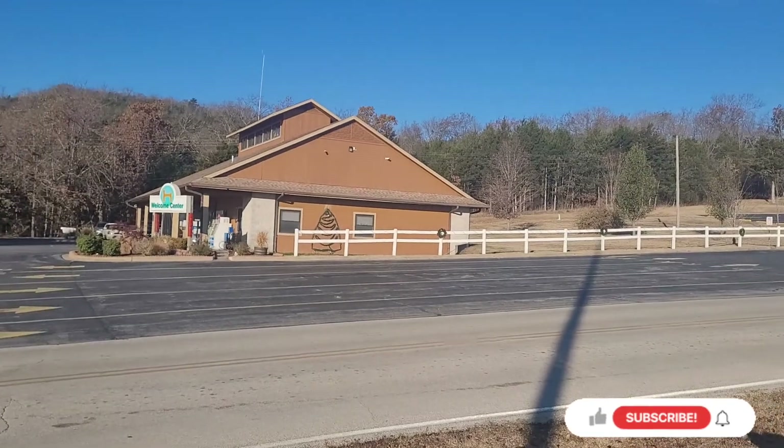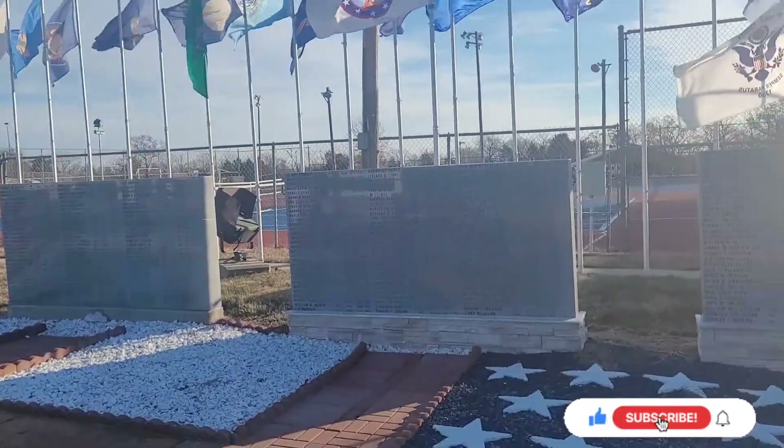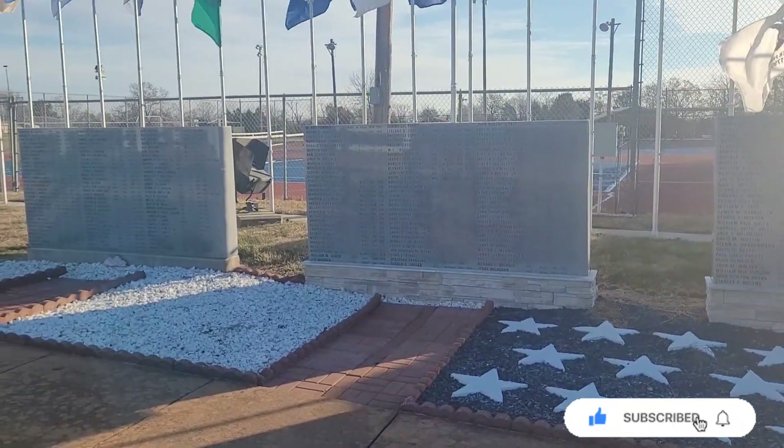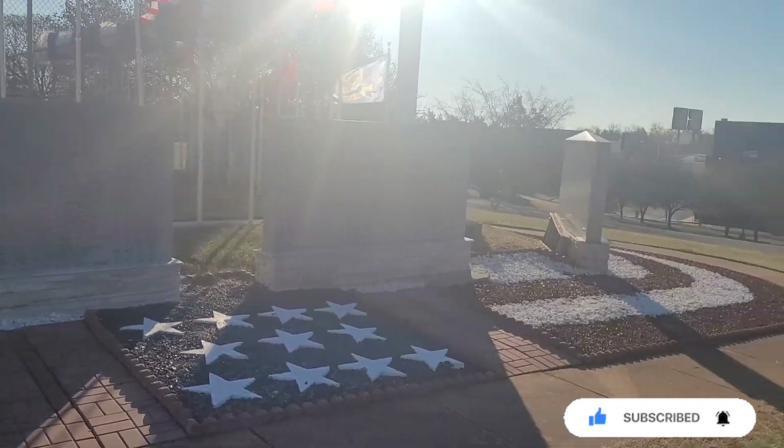Right there is where you check in at the Welcome Center. They got a nice tribute to the veterans here at the main entrance.